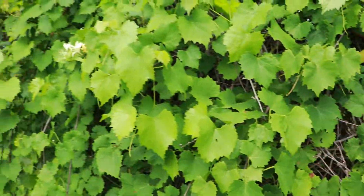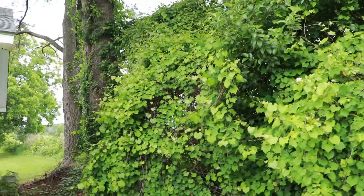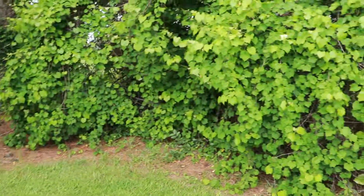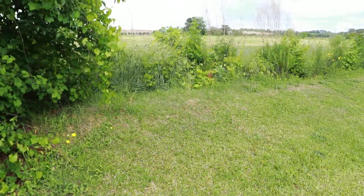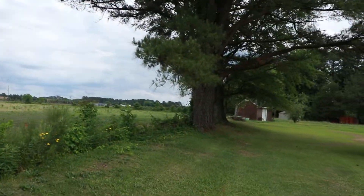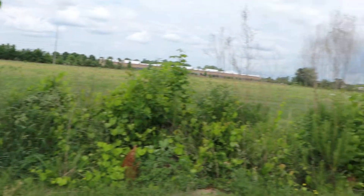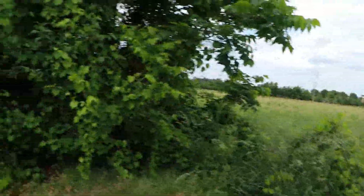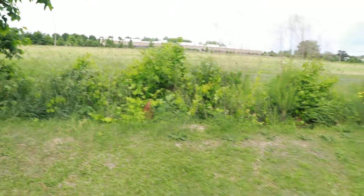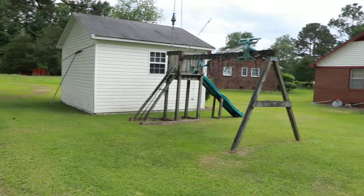This grapevine right here, I planted this when we first moved here and it has taken over — oh my god, it's reached up to the tree! When I first moved here, this was all peanuts or tobacco, whatever the season was for planting. Hopefully there's not going to be a snake back here. That's where the grapevine is, and over here somewhere was a peach tree, and then we had a garden over here.